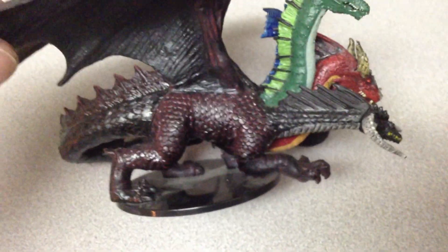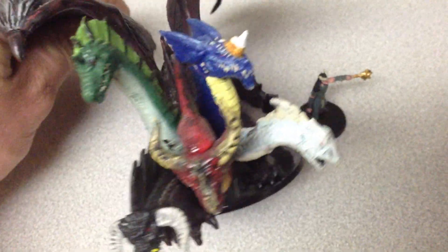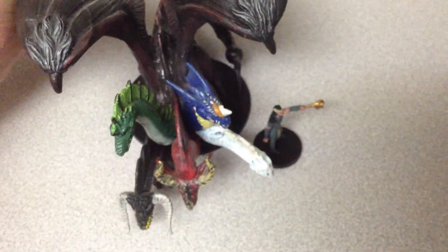I'm sure there are reviews out there about people's opinions on the paint jobs and stuff. This is just more about the size comparison when you have them on the table.